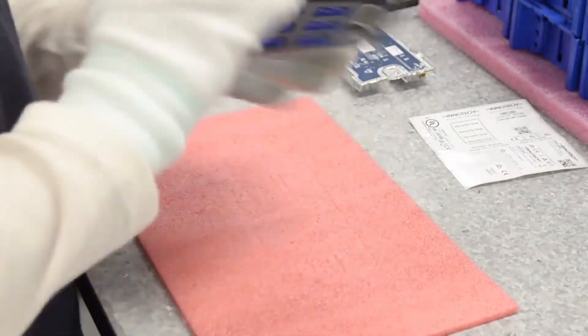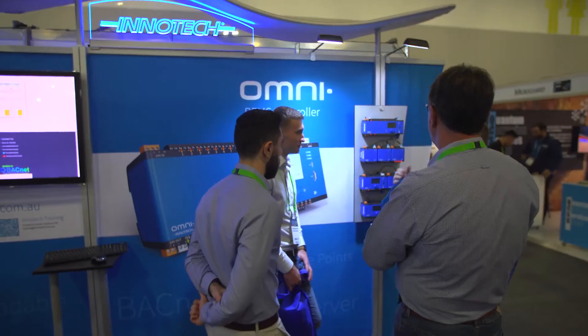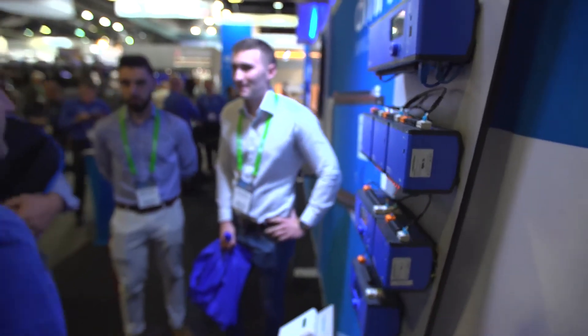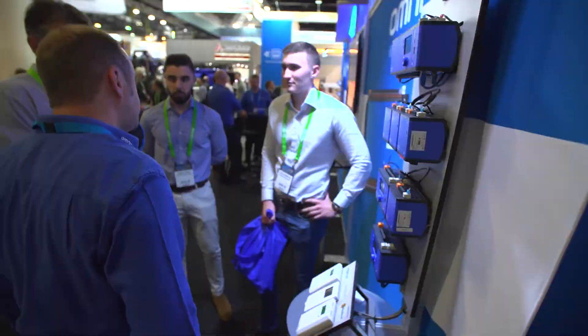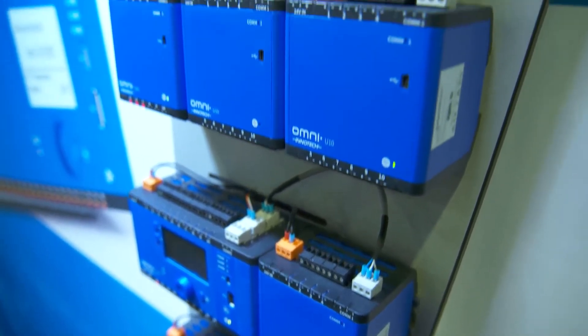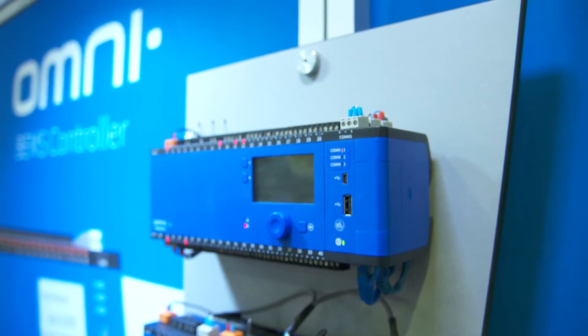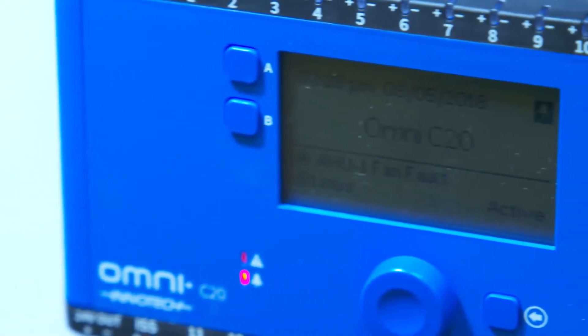Our Omni range has been out about 18 months now. It's a new native BACnet product range, and Omni has some industry firsts. A particularly strong industry first is Universal I/O on every single point of the controller, which no one else has at this point. As well as Universal I/O, Omni has expandability of control points, native BACnet, onboard Modbus, and higher processing speed.